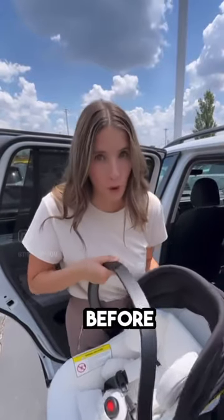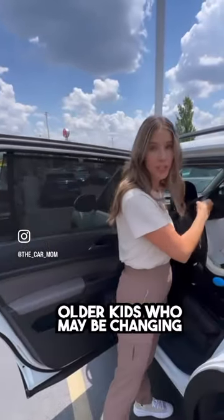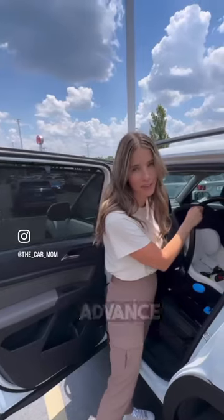Make sure you're comfortable with your car seat before baby comes. And if you have older kids who maybe change into new positions, make sure you practice that pretty far in advance.